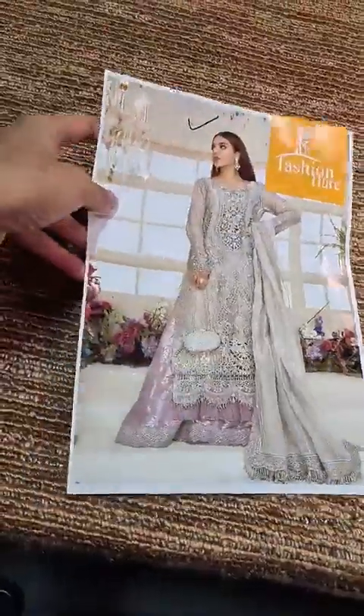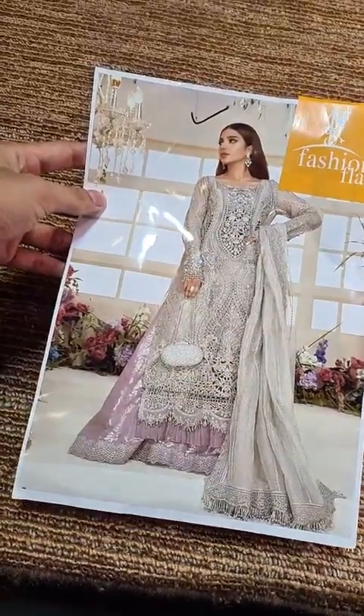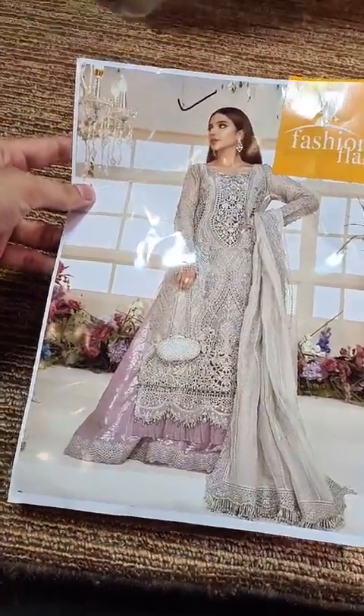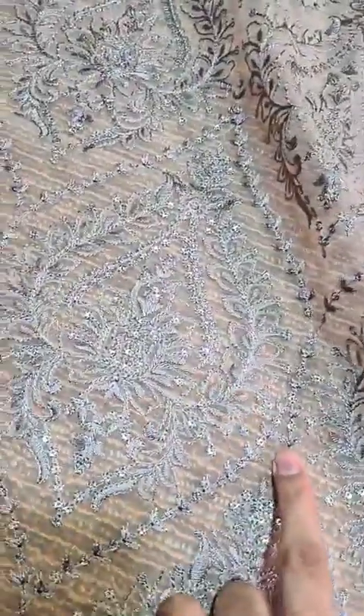This is the dress presented in organza fabric. The shirt is shown open so you can see it. In the back, these are the side panels and the back organza thread and sequence detail.